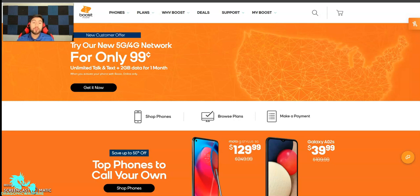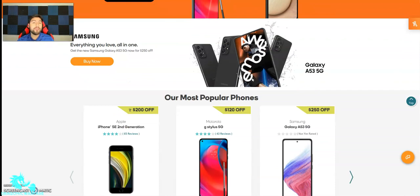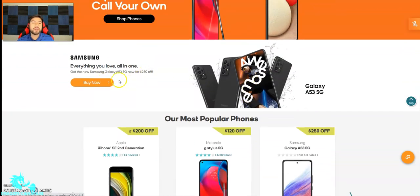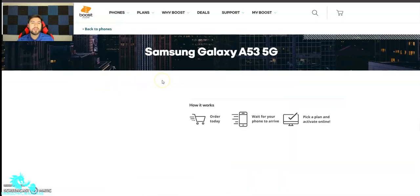Hey guys, I'm going back to another quick phone video. So finally the phone is out guys. Yes, we're talking about the A53 5G. This is on Boozmo's website. Let's go ahead and see the official pricing and the full launch on it. Let's get into it guys.